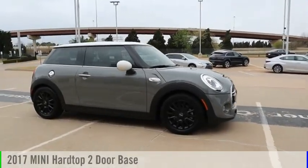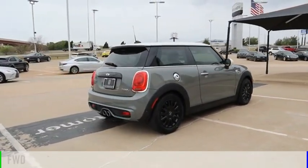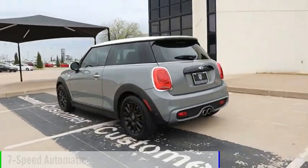You are going to love the 2017 Mini Hardtop 2-Door. This vehicle is powered by a front-wheel drive, 4-cylinder, 2.0-liter engine, and comes with a 7-speed automatic transmission.